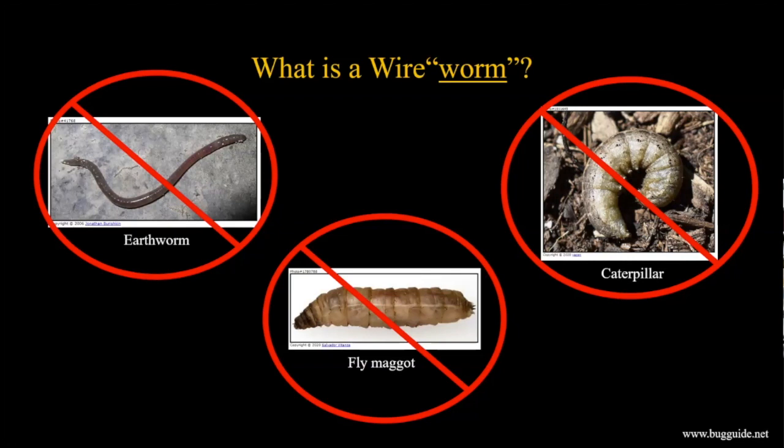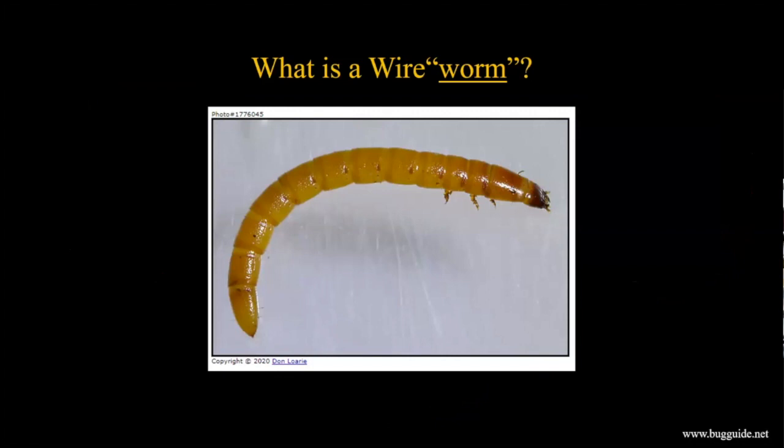Then there are fly maggots, which some people also call worms - worms in apples and cherries, leaf miner maggots that skeletonize leaves. But wireworms are not maggots either. Here's a picture of an actual wireworm - this is our enemy, our foe. So what exactly is it, if it's none of those things?